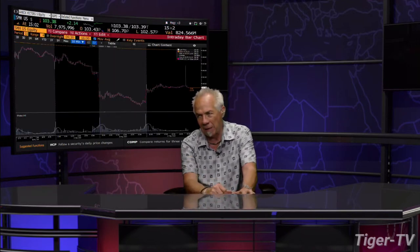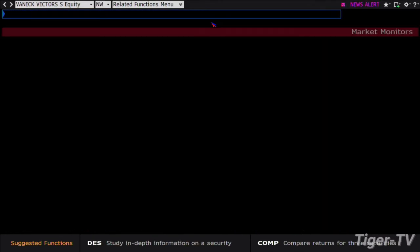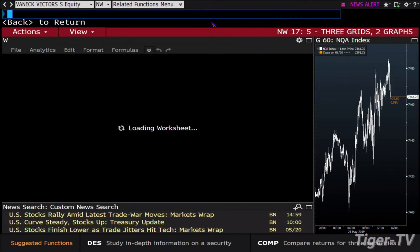The SMHs already confirmed an ABC structure on the way down — you can see it gave it up in spades today. It gets to 106, and you're at 103.38 right now. That's a bad tick. You can see it's still up on light volume, and we just blew apart that B point yesterday with price and volume.